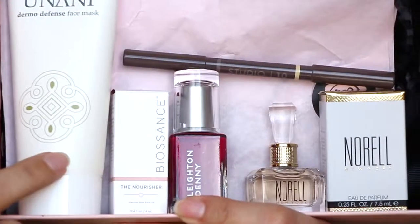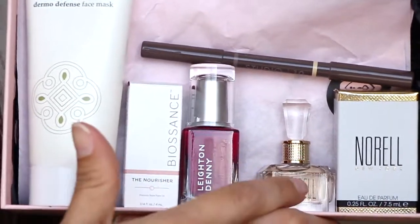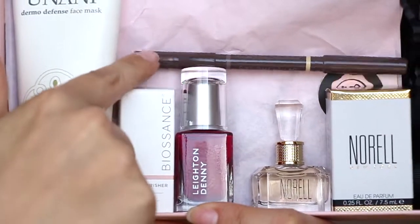So this is the face mask, the Bio Essence oil, the polish, the perfume, and the brow duo. I'm not exactly sure what the retail value of this box is, but I'll definitely put it in the description or during editing. The brow duo alone is $20, and this box is $21 or $22 — so that is everything from my Glossy Box. Thank you guys so very much for watching, and I will see you again in another video. Bye!